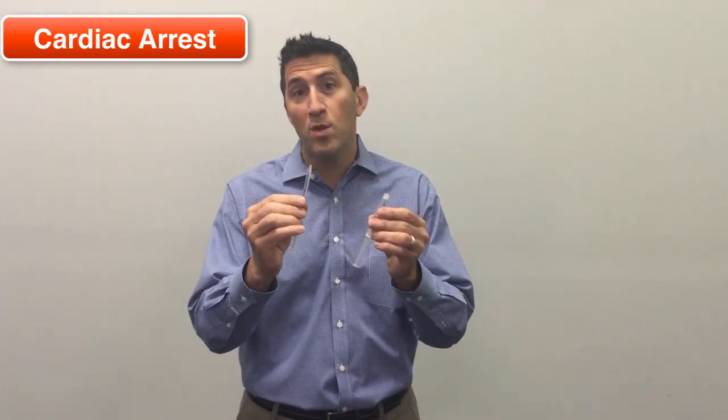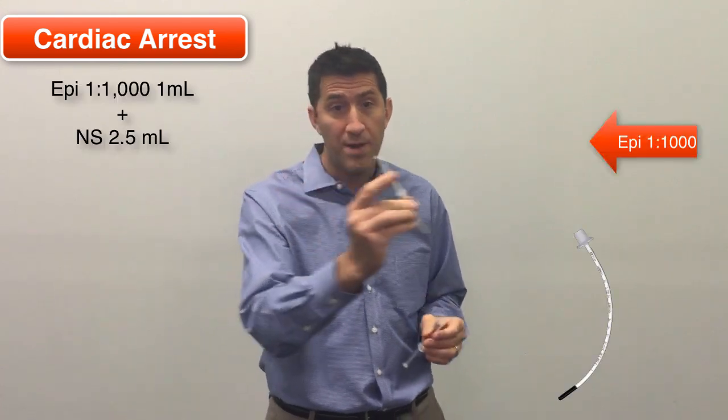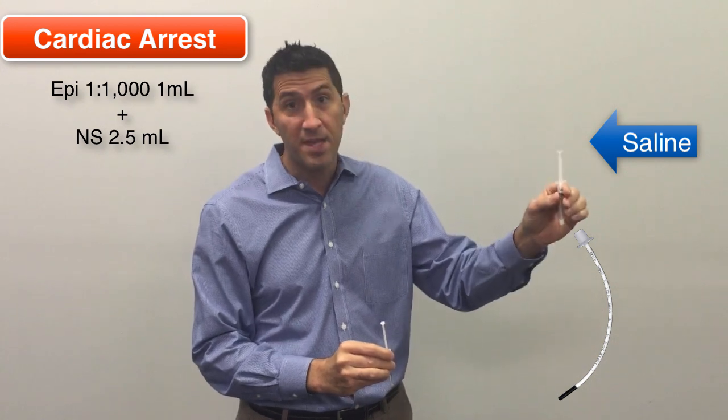At times you need Epi 1:1000 down the ET tube during resuscitation. A one-year-old needs 1 ml of 1:1000, and then you'll have to give another 2.5 cc's down that ET tube.